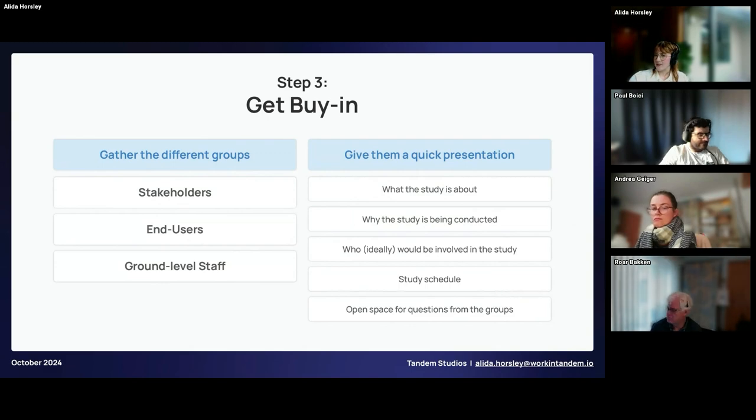Step three is getting buy-in — specifically from stakeholders, end users, and ground-level staff who aren't at the center of decision-making. The information necessary for a feasibility study hinges on the cooperation of these groups. People who don't understand the point of a feasibility study or who feel threatened by it can give poor feedback and non-participation. A straightforward way to gain buy-in is to do a quick presentation explaining the study: what it's about, why it's being conducted, who it benefits, who is affected, the schedule, how long it will take, and providing open space for questions.